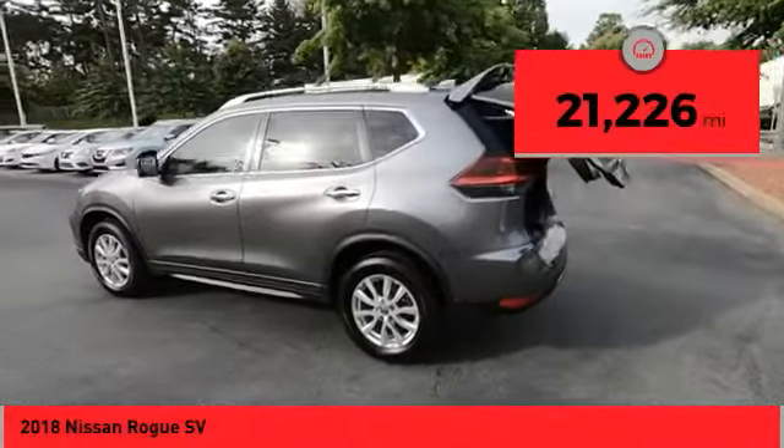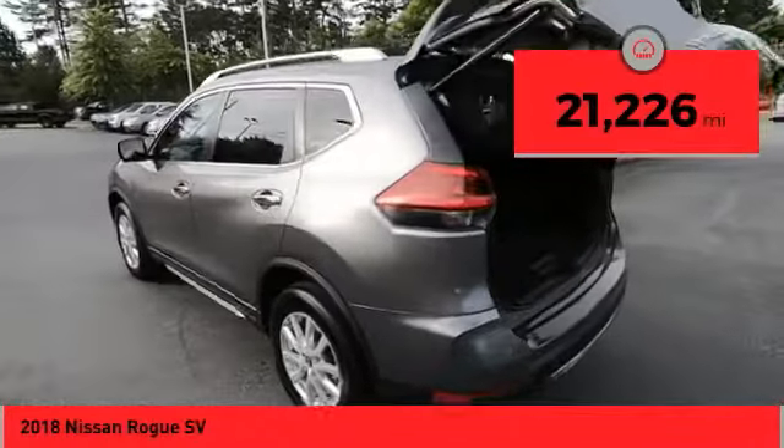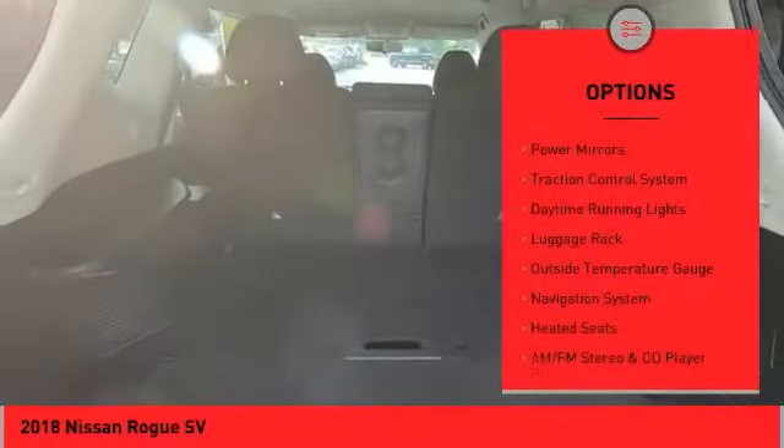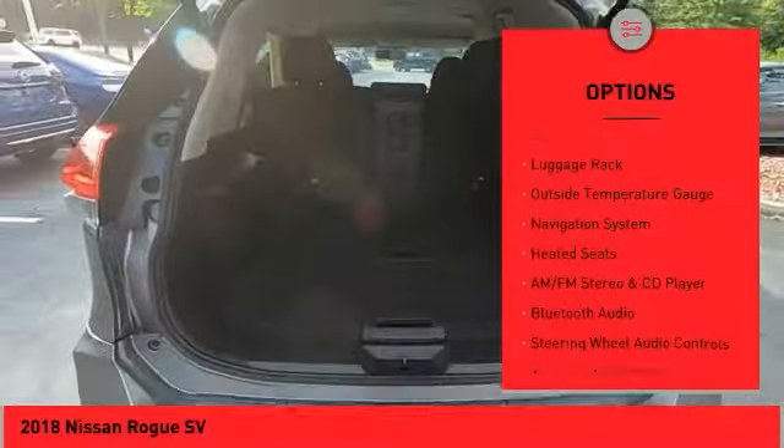This vehicle has less than 25,000 miles. Here are some of this vehicle's great options: all-wheel drive, alloy wheels, power liftgate, power mirrors, traction control system.